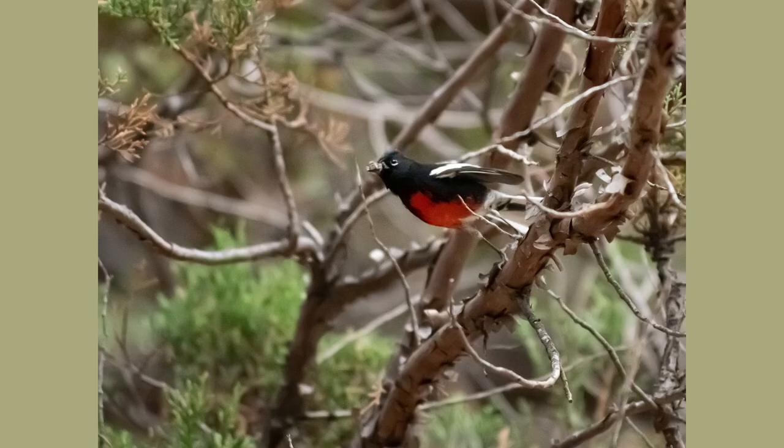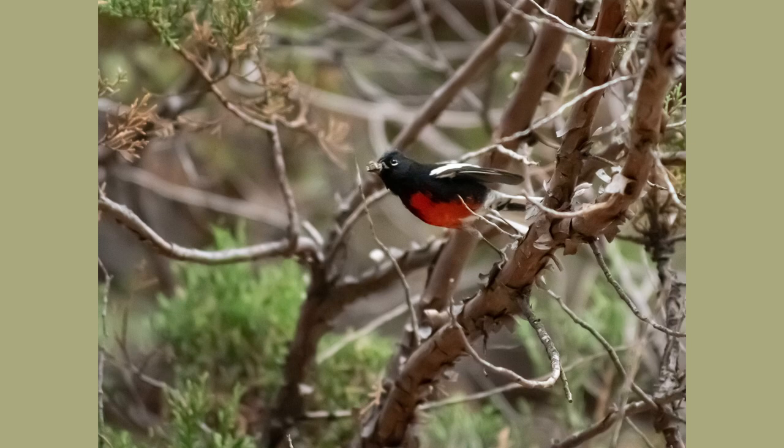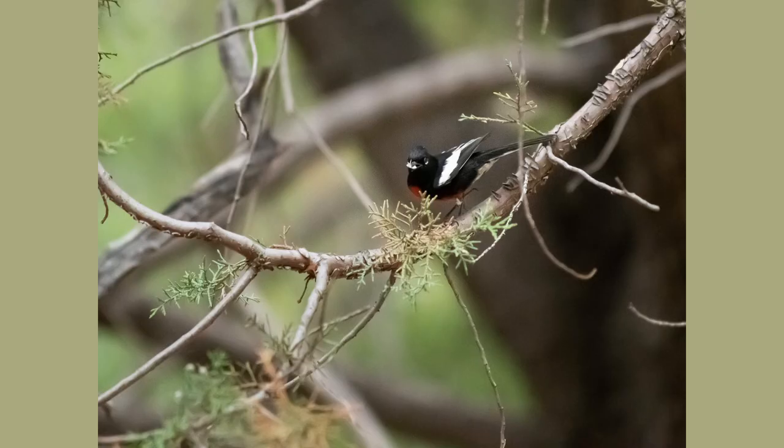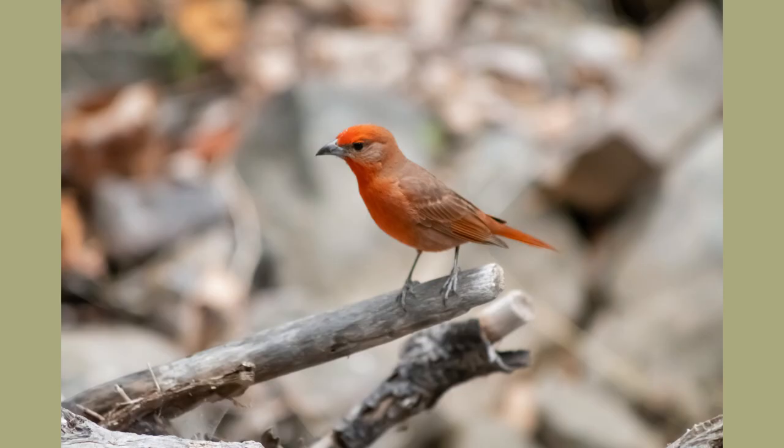The painted redstart was also a new bird to me today. Until today I had never seen one nor had I even heard of it, and these guys are super energetic. This fellow was flitting from branch to branch and it made it very hard for me to get a good photograph of him. As you can see here, he's got what appears to be a moth in his beak.